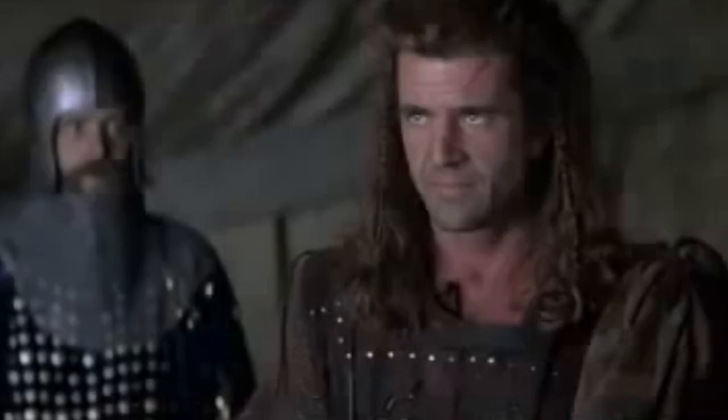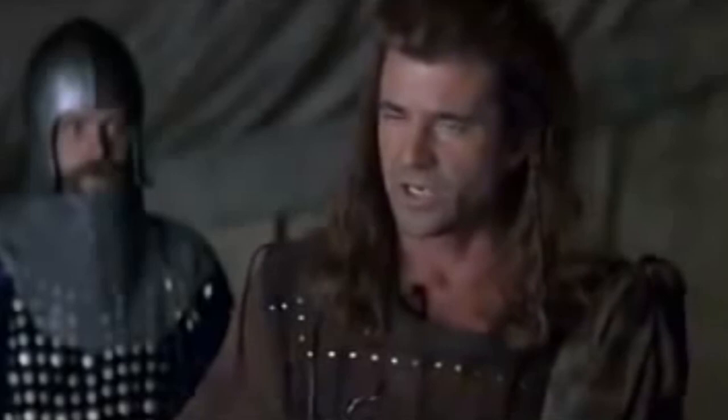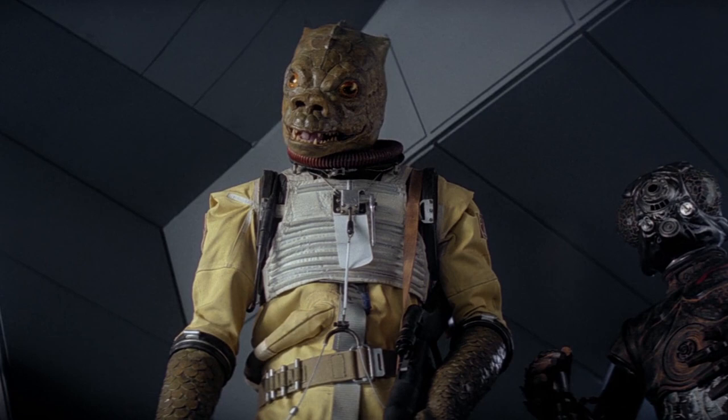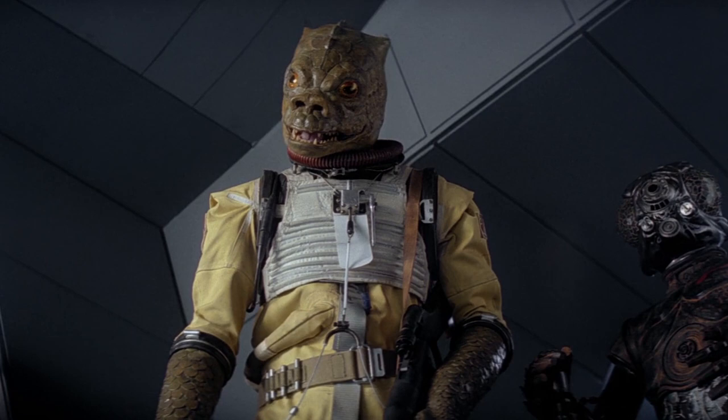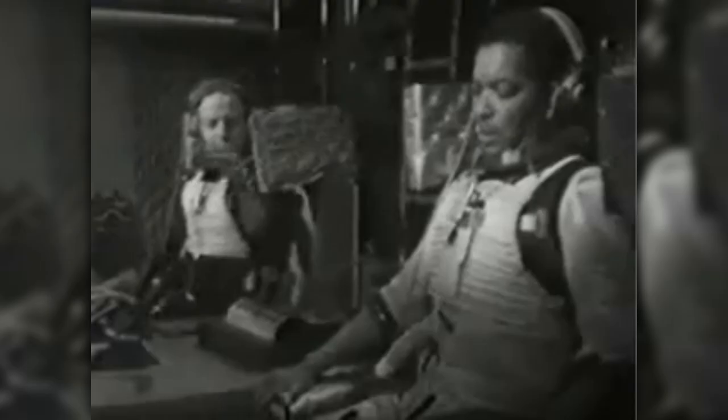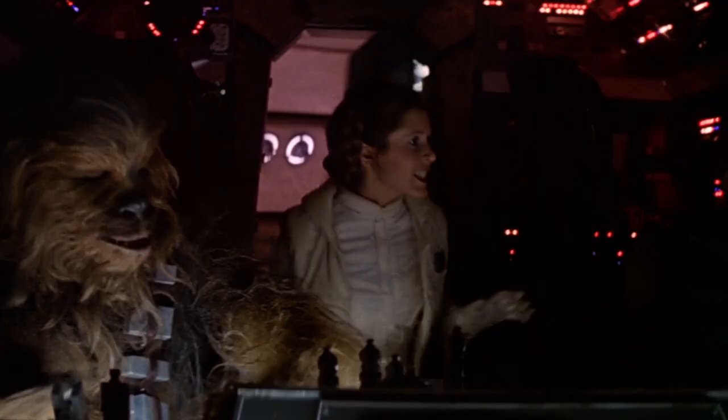When you're one of the fiercest bounty hunters in the galaxy, you need gear that won't let you down. That may be why Bossk, the Trandoshan bounty hunter who appeared in a little movie called The Empire Strikes Back, lifted his outfit wholesale from an astronaut in a 1966 episode of Doctor Who called "The Tenth Planet." In fact, the suit originally came from the Royal Air Force, who used it as a high-altitude pressure suit back in the '60s. Come to think of it, there's nothing more high-pressure than taking on an angry Wookiee.